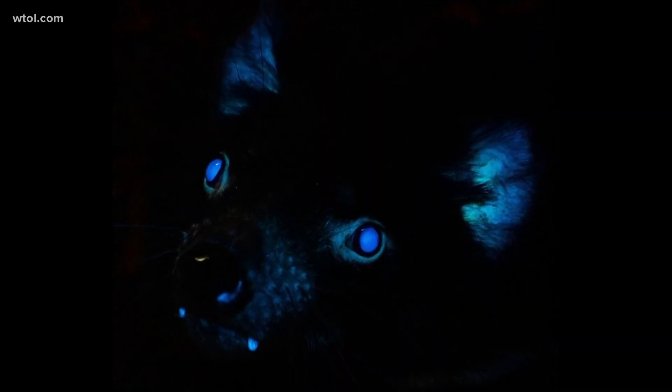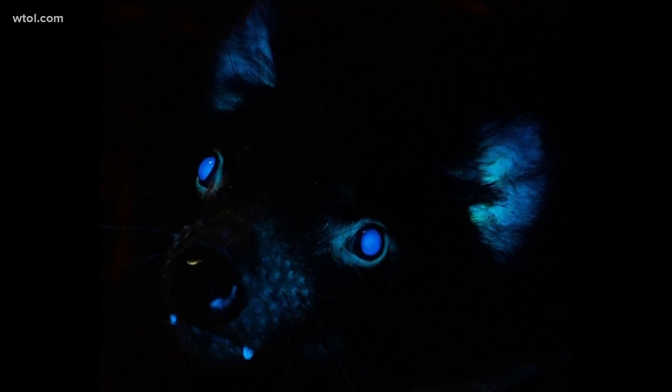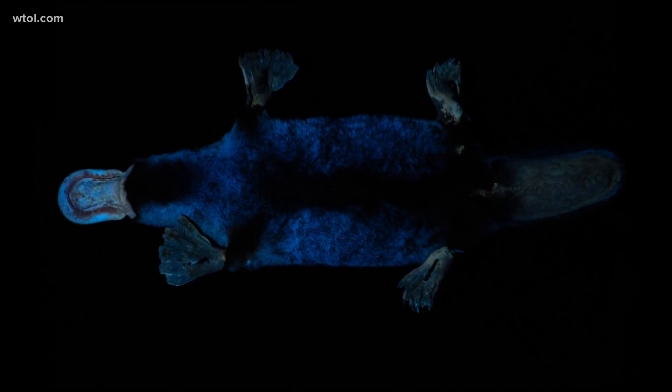Biofluorescence is when a living organism absorbs light and re-emits it as a totally different color. The Tasmanian devil, as you can see here, shows it as blue light around their snout, their eyes, and inner ear.